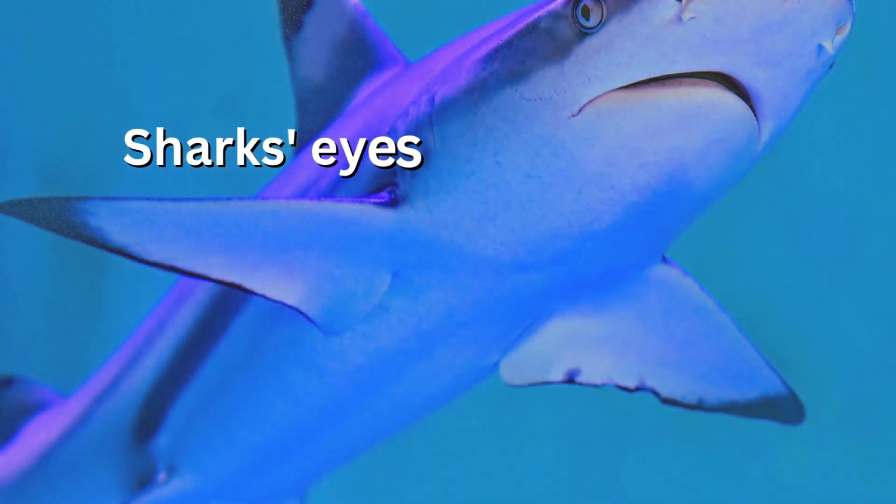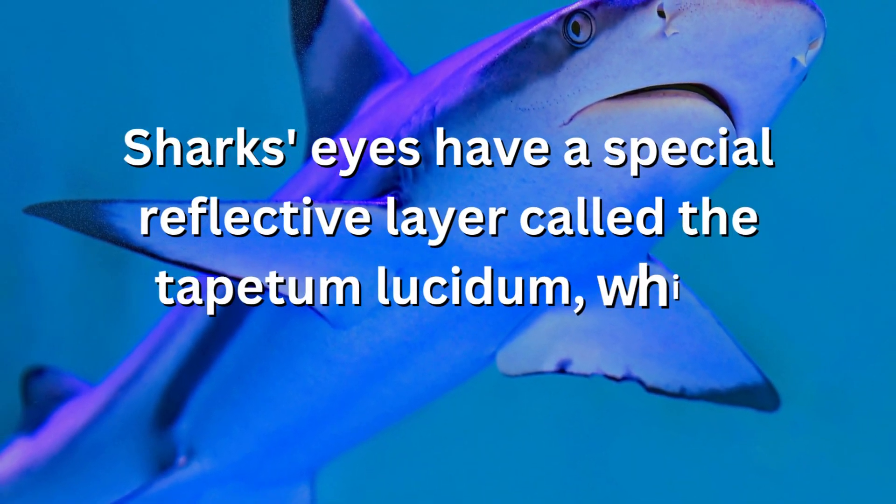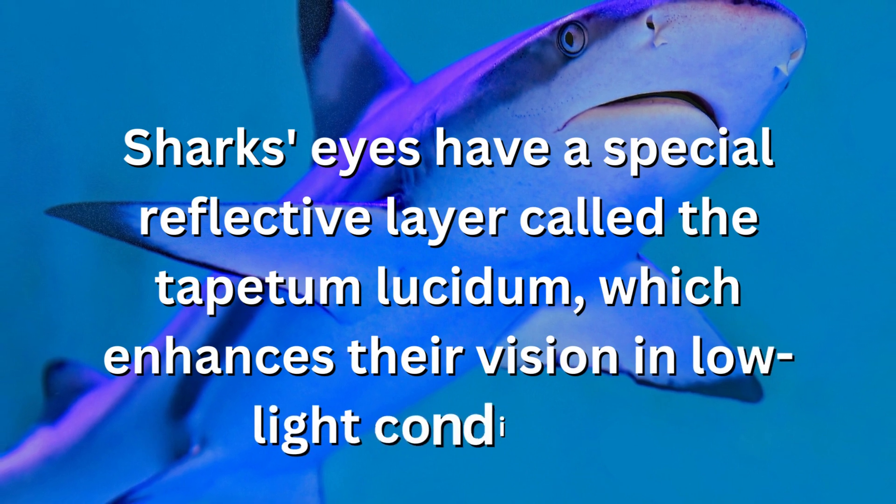Sharks' eyes have a special reflective layer called the tapetum lucidum, which enhances their vision in low-light conditions.